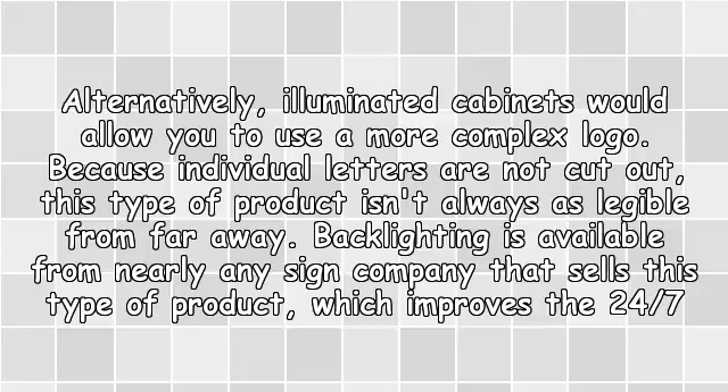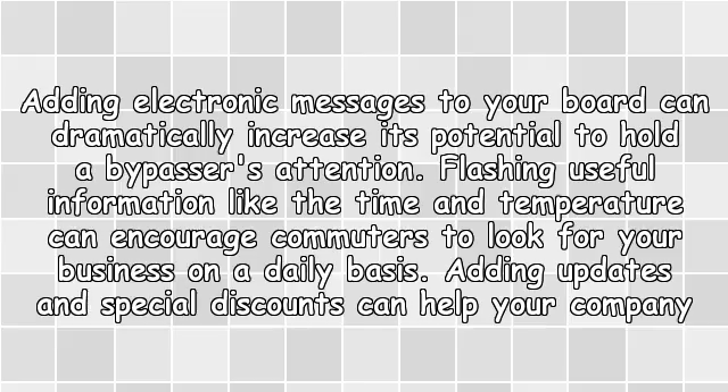Backlighting is available from nearly any sign company that sells this type of product, which improves the 24/7 visibility of your logo. Electronic Marquees — adding electronic messages to your board can dramatically increase its potential to hold the passerby's attention.